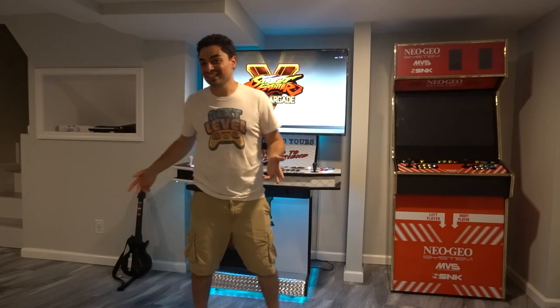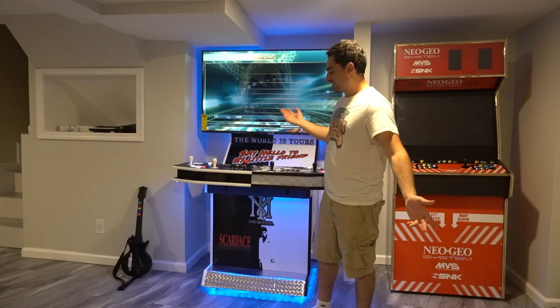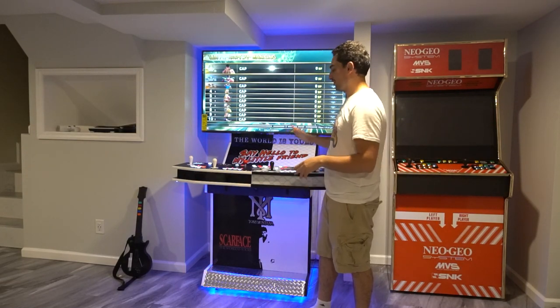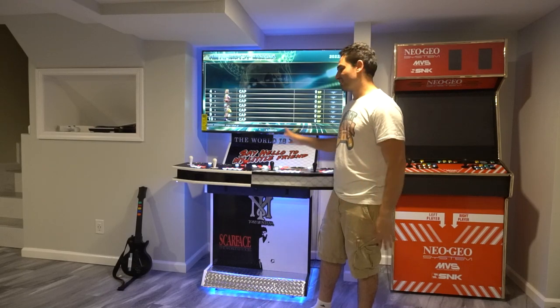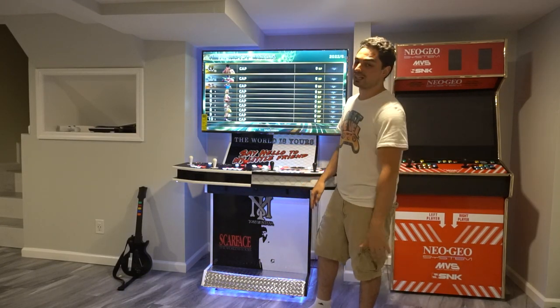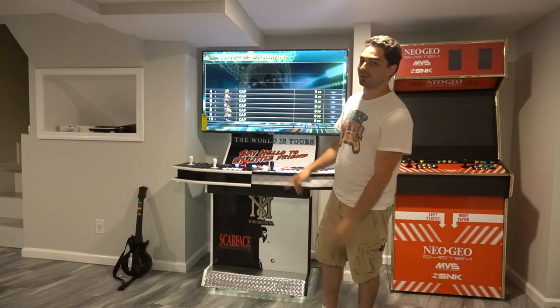All right, there you guys have it. That is the plan for the future, and that is where the BuyVic name came from. Game on. I've been posting a lot on Instagram — four-player blitz on this is awesome, playing centipede trackball stuff. I'll see you guys on the next video. Stay tuned — there's going to be a lot of four-player action coming up.